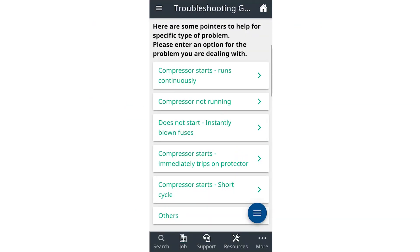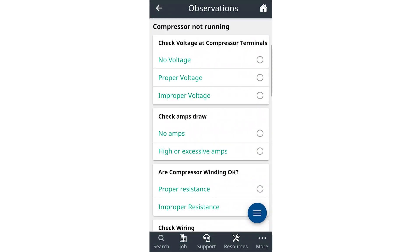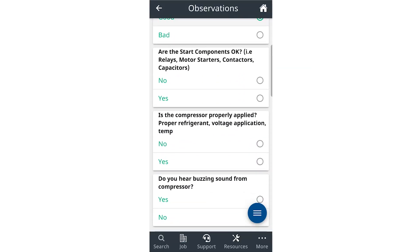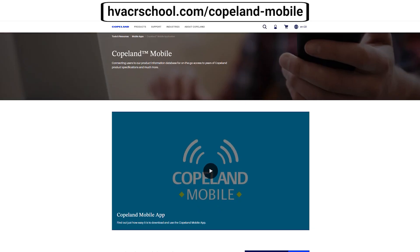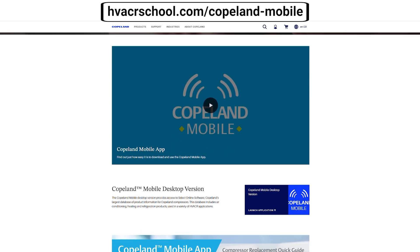Copeland is leading the charge with product education — now with app-based product education through Copeland Mobile and support, and the AI chatbot is making it that much easier so that you can provide quicker service, better customer satisfaction, and better end results. Get the right part, make the right diagnosis, and serve your customers well. To find out more, go to HVACRschool.com/Copeland-mobile.